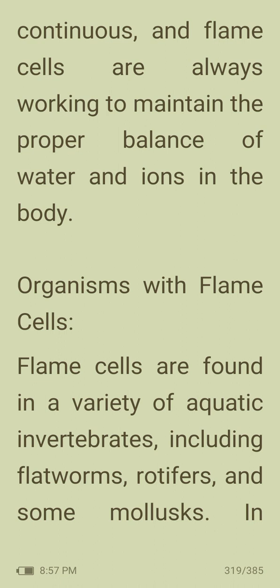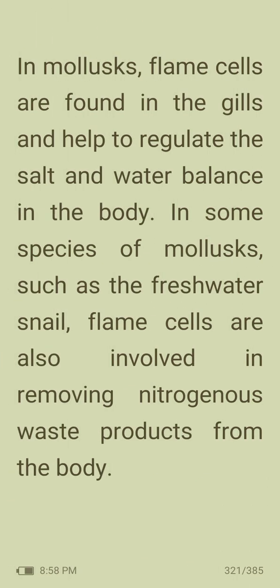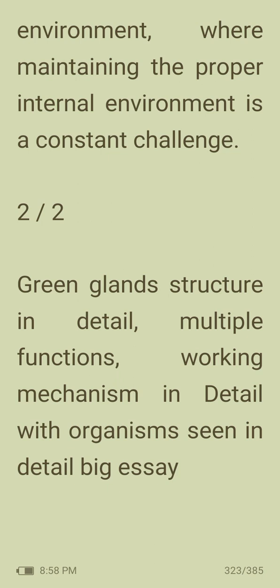Organisms with flame cells are found in a variety of aquatic invertebrates including flatworms, rotifers and some molluscs. In flatworms, flame cells are the primary excretory system responsible for removing metabolic waste products. In rotifers, flame cells also play a role in osmoregulation, as these organisms live in freshwater and must constantly regulate their water and salt balance. In molluscs, flame cells are found in the gills and help regulate salt and water balance; in some freshwater species, they also remove nitrogenous waste products. In conclusion, flame cells are an important part of the excretory system in many aquatic invertebrates, playing a vital role in removing waste products and regulating water and ion balance.